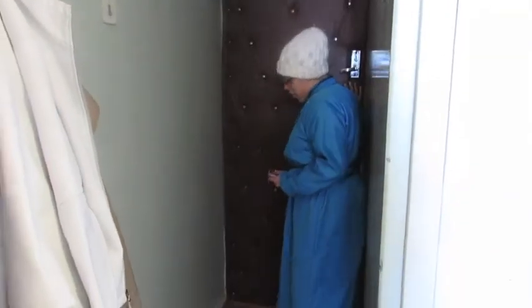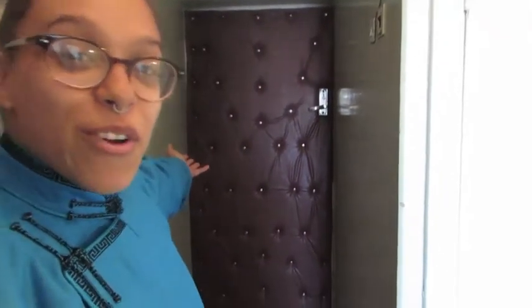So, this is my apartment. I would like to show you around, if that is okay. Let's begin with the entrance. This is my 50 Shades of Gray red room of pain exit door.